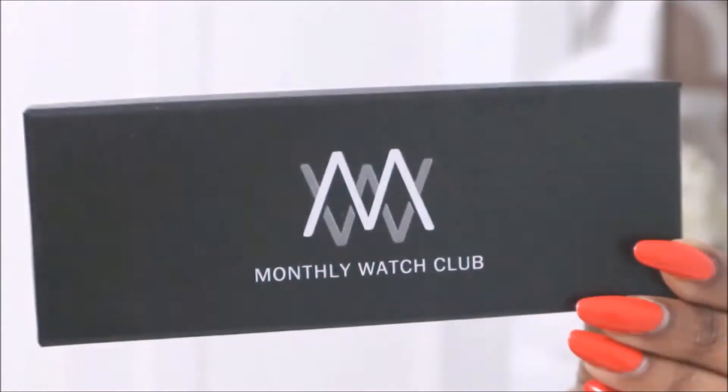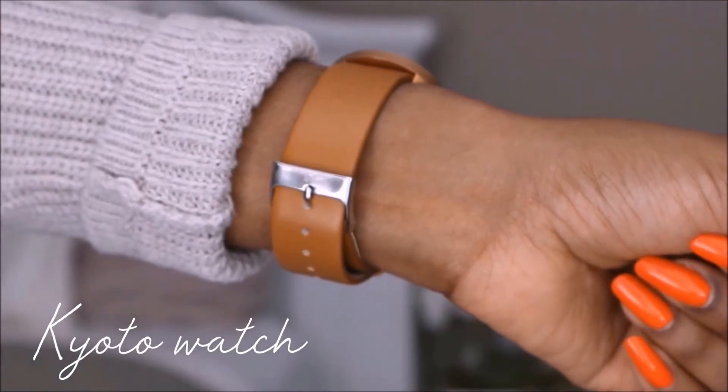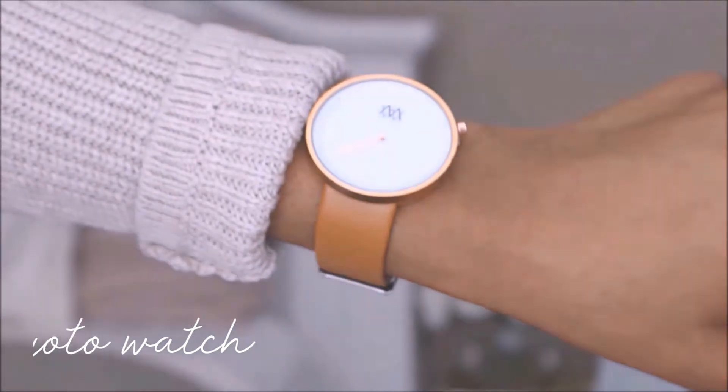It's from Monthly Watch Club and they have watches for men and women. Basically it's a subscription service where you pay $33 a month Canadian or $25 American and you can get a brand new custom-made watch. They also have different plans as well. This watch is the Kyoto watch and I really like the nice tan band, and it also has rose gold around the faceplate. Overall it's just a really cute watch.